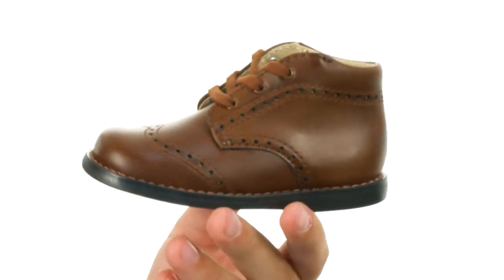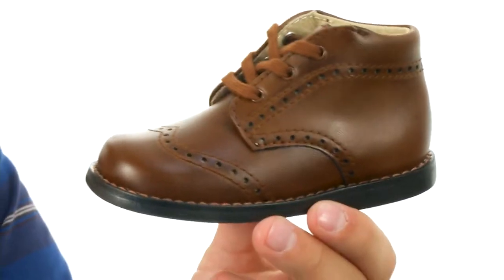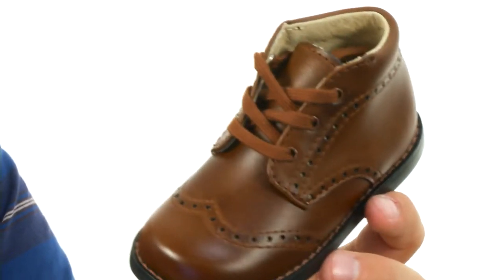Well howdy-do everybody, my name is Richard. Today we're checking out Cole from Footmates. These chukka boots have that really nice brogue detailing throughout the upper. It's really stylish, so their feet are definitely gonna stand out inside these guys.